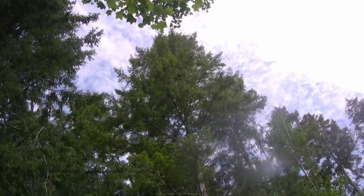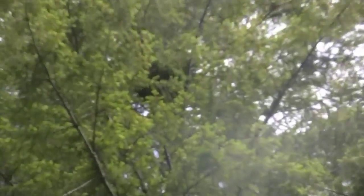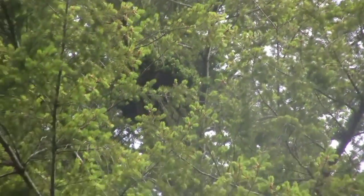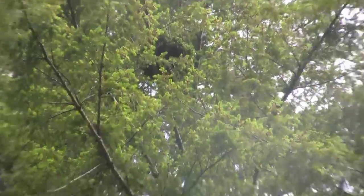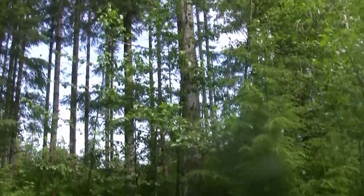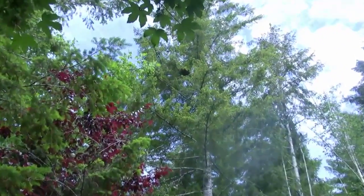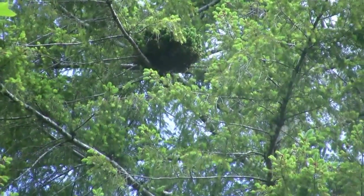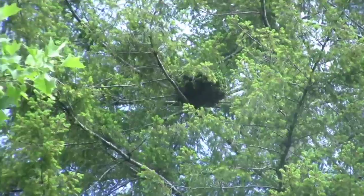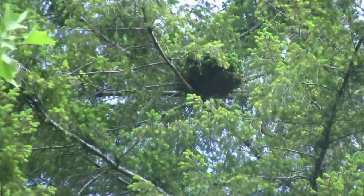This is what looks like a nest from the ground anyways. There's a bug on my arm. I'm thinking that's the nest, and I won't be climbing that tree to find out. Just from a different angle — it's as close as I can get. I want to see what's in the nest and I can't.